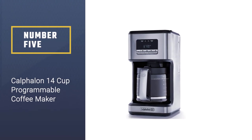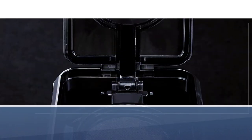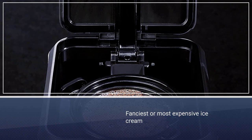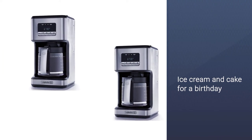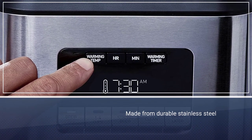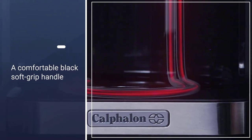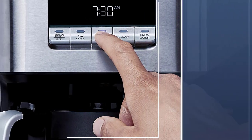Number 5: The Calphalon 14 Cup Programmable Coffee Maker. It's a great no-hassle coffee maker with a programmable delayed start option that can have your coffee ready for you when you wake up every morning. The Calphalon allows you to customize the strength of your brew along with the desired volume. It is equipped with a brew pause feature, so if you can't wait for the brew cycle to finish, you can pull the carafe out and pour yourself a cup without worrying about any spillage. The carafe is made from stainless steel, which you don't always find in such a cheap coffee maker.